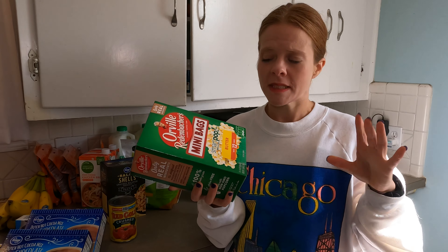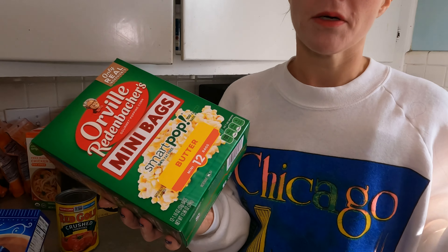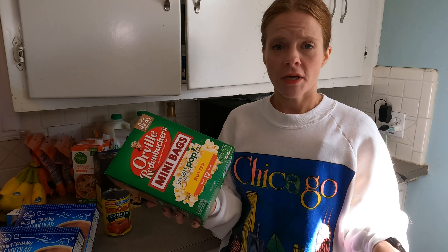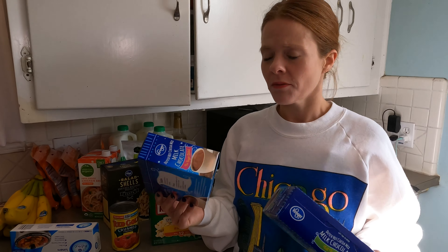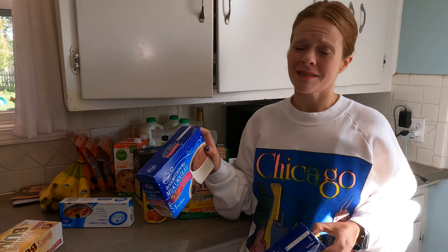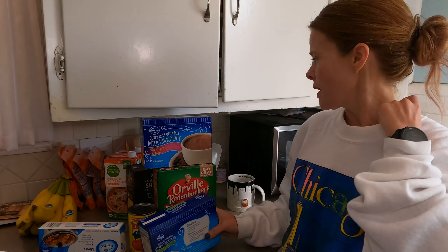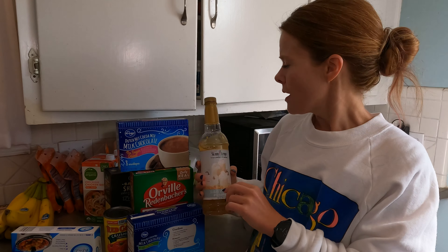I also picked up Orville Redenbacher's mini bags for my nighttime snack. I will eat a whole bag of popcorn no matter what size it is, so the mini bags help with that — 100 calories per bag, I think three points. And I picked up some light hot chocolate. There's the no-sugar-added version at 50 calories — two points on WW Green — and the fat-free at 25 calories, one point. What I've been doing at night is adding just a splash of white chocolate pumpkin skinny syrup meant for coffee, and it turns into a sort of pumpkin mocha without the coffee. So good.